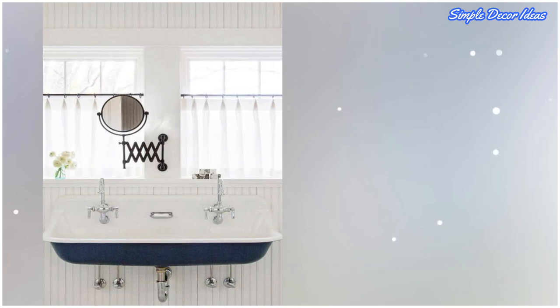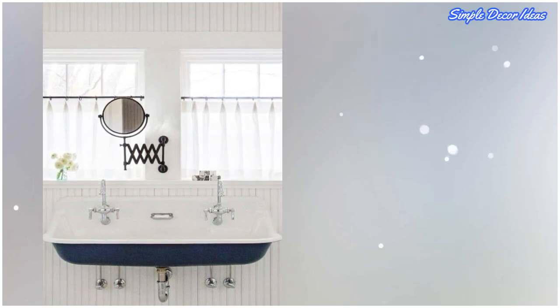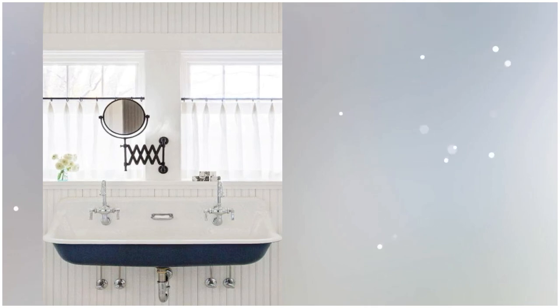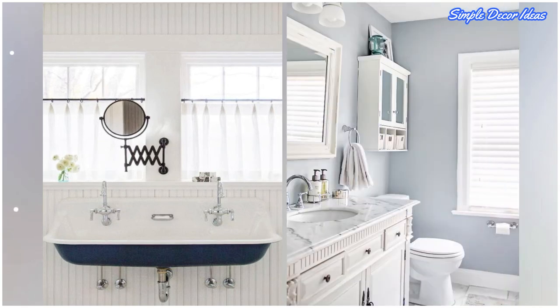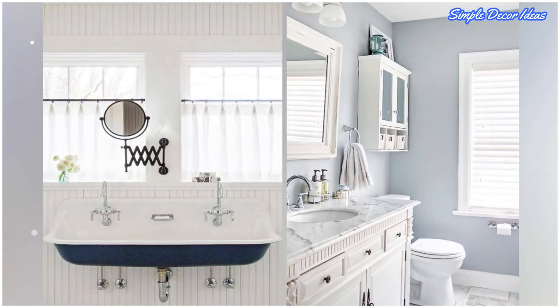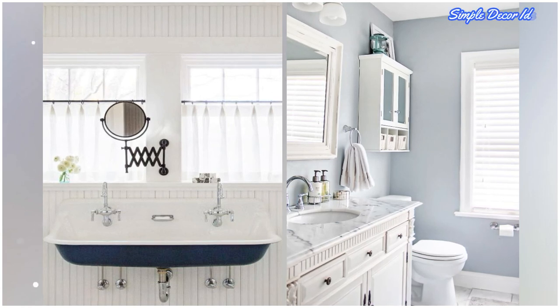Sixteen: work around your windows. No walls to hang a mirror? No problem — just hang it in front of the window, which creates privacy with a purpose. Or if there's a slim strip between windows, secure an accordion mirror to it.